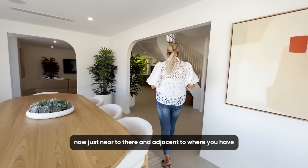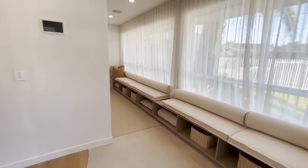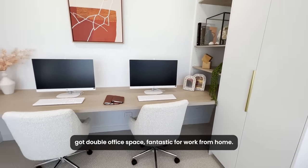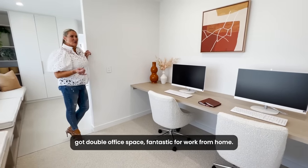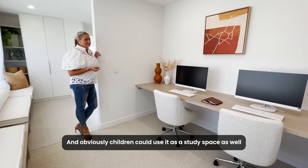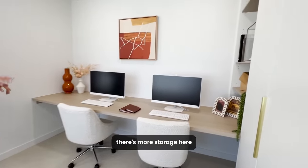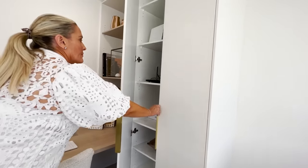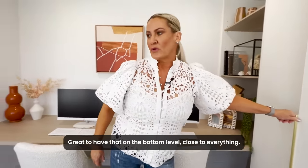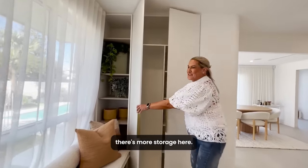Just adjacent to the front entry is an incredible study. We've got a bank of bench seating there with storage underneath and double office space — fantastic for working from home, keeping it separate from the bedrooms. Children could use it as a study space as well, and it could be converted into a playroom later. There's more storage here and all your internet is in there — great to have that on the bottom level close to everything. And because we love storage, there's more storage here too.